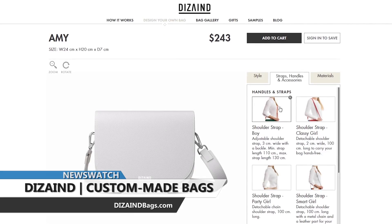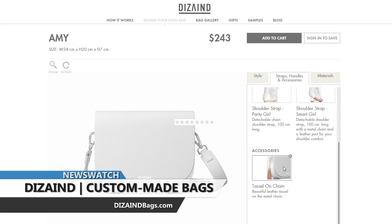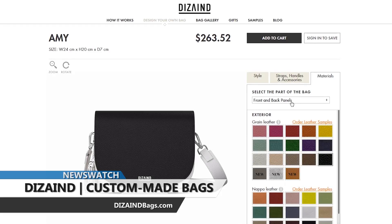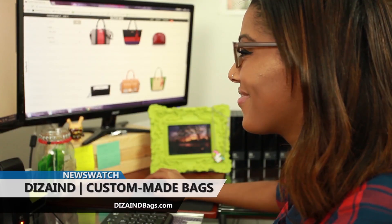Now start designing. Do you want to add shoulder straps? How about adding leather tassels? Choose what color grain or napa leather you want, or if you prefer suede, leather, or canvas for the interior. Do you want it all one color or multi-colored? Again, the choice is yours.